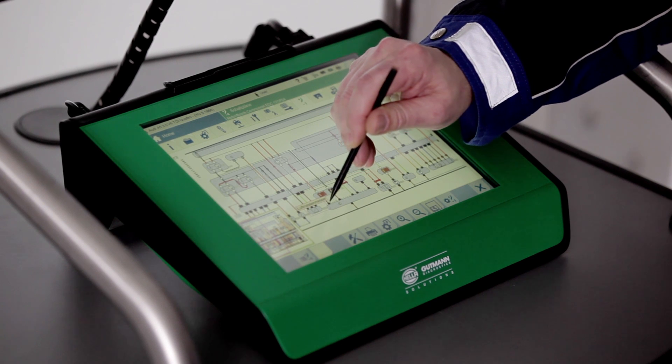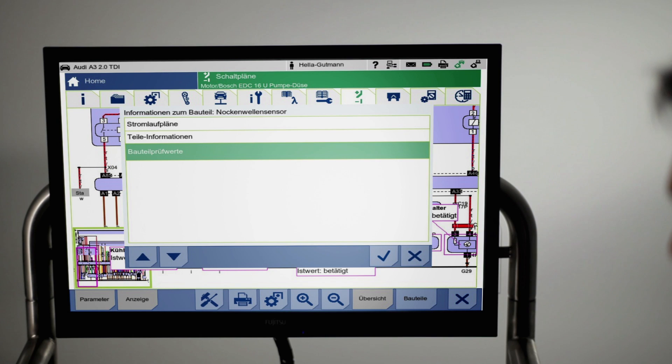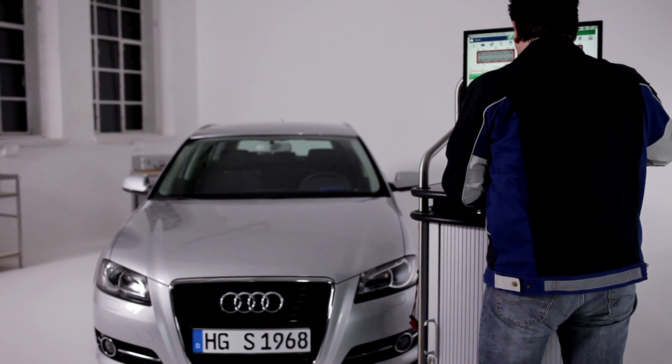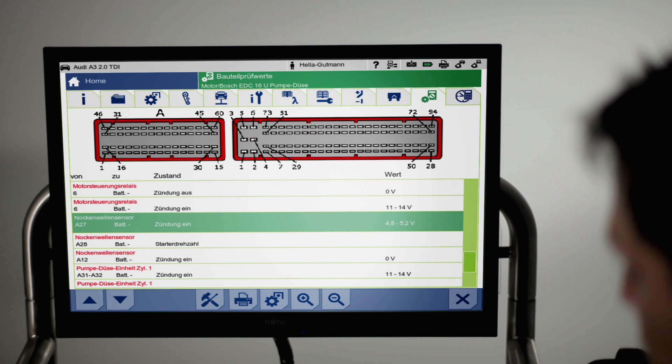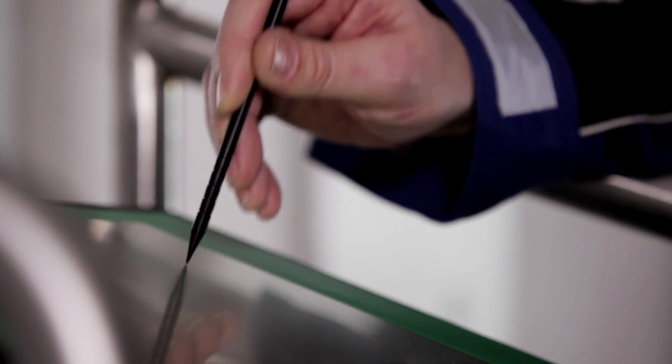And for those who need the full details, the Features section offers more under the menu item Component Test Values. All of the necessary test values, as well as the pin assignment for the electronic control unit are individually listed here. To speed things up, the part previously selected on the circuit diagram appears directly.